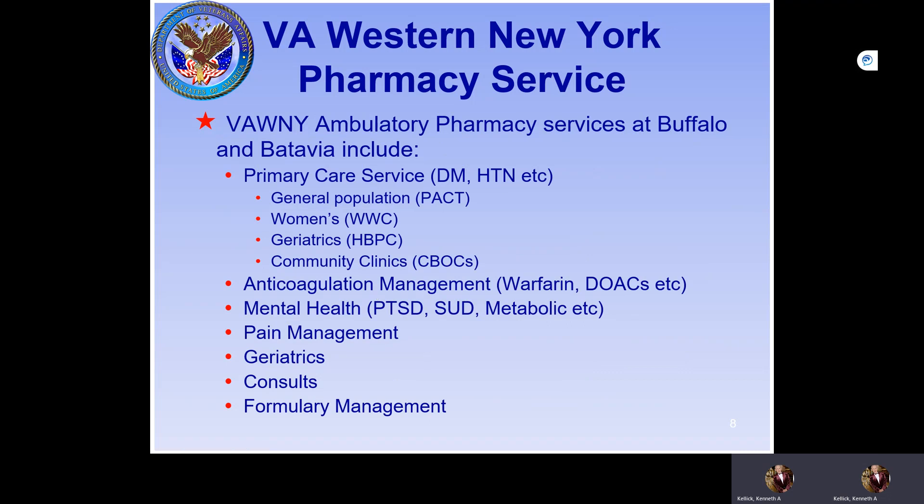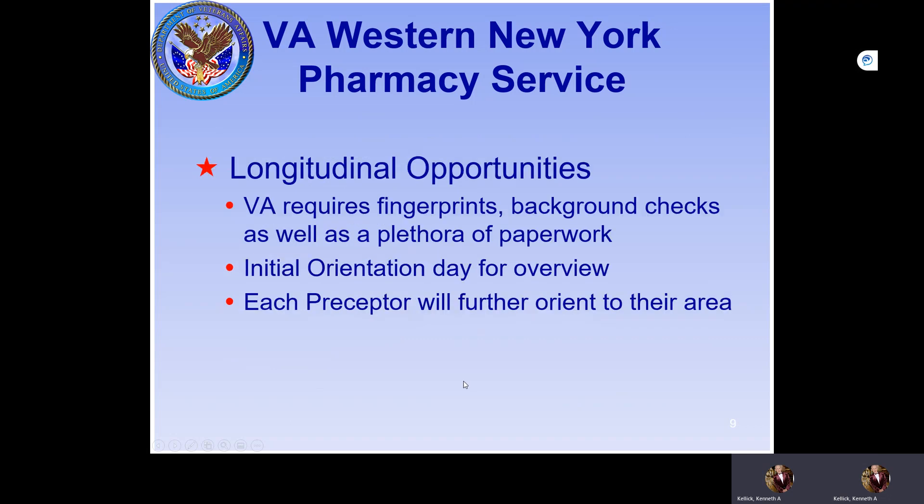The ambulatory services at the Buffalo VA include a primary care service covering diabetes and hypertension, a PACT program, a women's wellness program, a geriatrics program, and CBOC primary care pharmacists who cover the outreach clinics. We also have an anticoagulation program, mental health, and a pain management program in development.